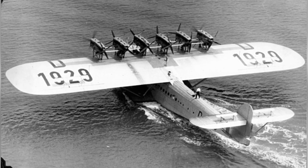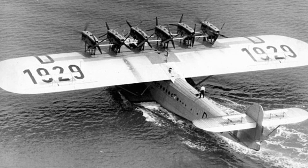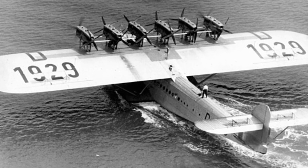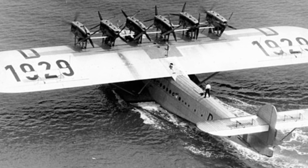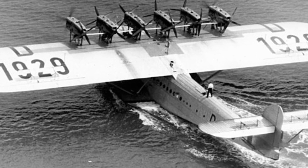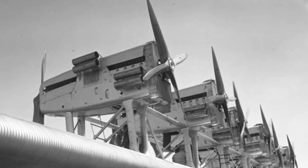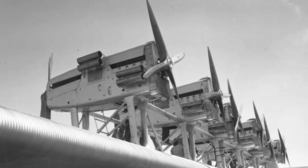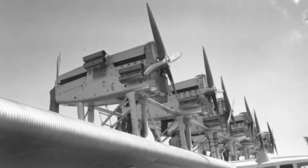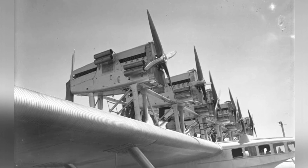The aircraft's engines were later upgraded due to being underpowered. The original air-cooled Jupiter engines were replaced with more powerful water-cooled Curtis Conqueror 12-cylinder engines, each producing over 600 horsepower. This allowed the Do-X to achieve speeds of around 100 knots and climb to an altitude of around 2,000 feet when fully loaded, which fell short of its intended cruising altitude of 10,000 feet but was deemed sufficient for a safe transatlantic journey.